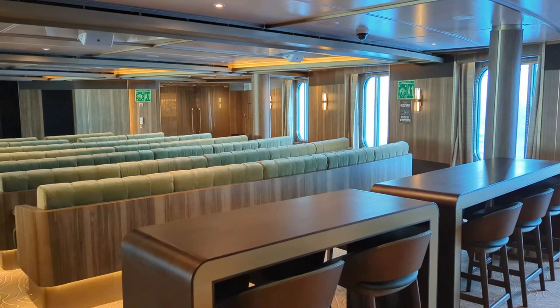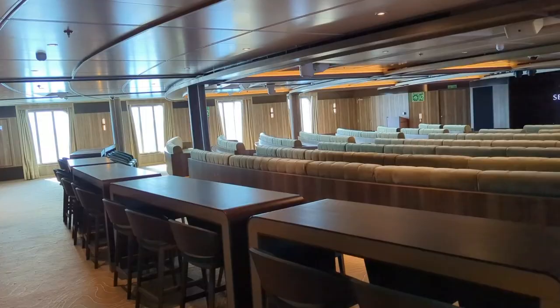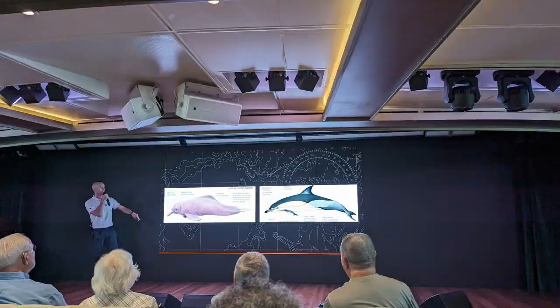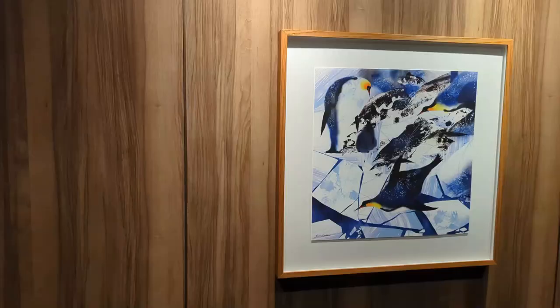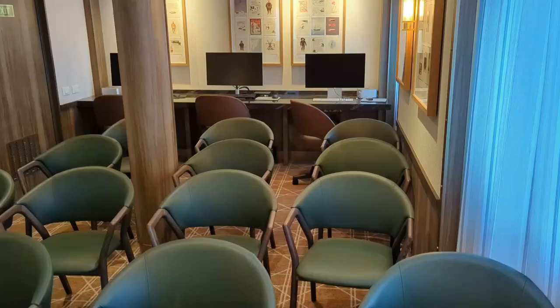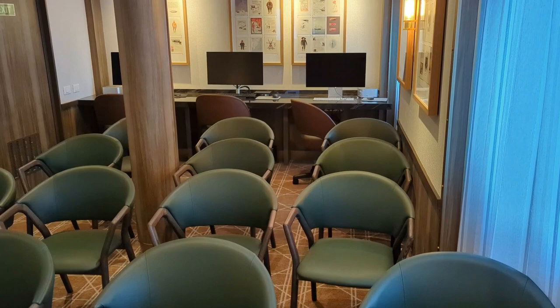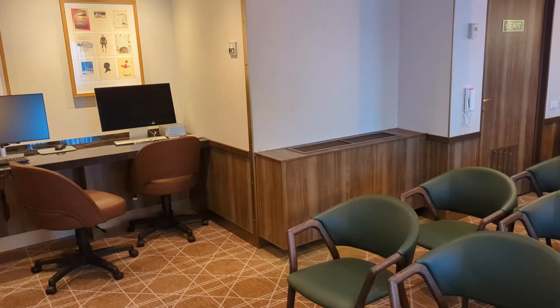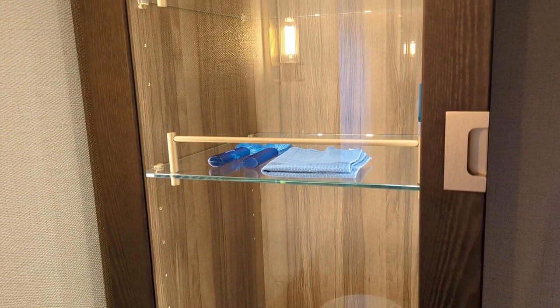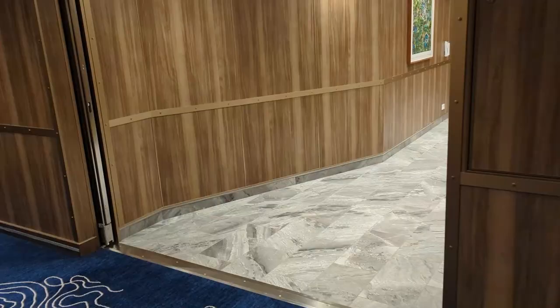Heading towards the front, we find the discovery center. This takes the place of a theater for evening shows, but it's also where your daily briefings take place. The expedition team lets you know what's coming and what the schedule is going to be — where you are, what the plan is for the next day. It's also the site of incredible lectures by the expedition team. Behind the discovery center, there's a hallway with some great art. I love the art throughout the ship — there was even a fun art scavenger hunt the cruise director put on one day. The studio is also located here, where the ship's photographer sets up. They have open hours for questions, you can upload and edit your own photos, attend photography presentations, and find lens cleaning gear for your own camera.